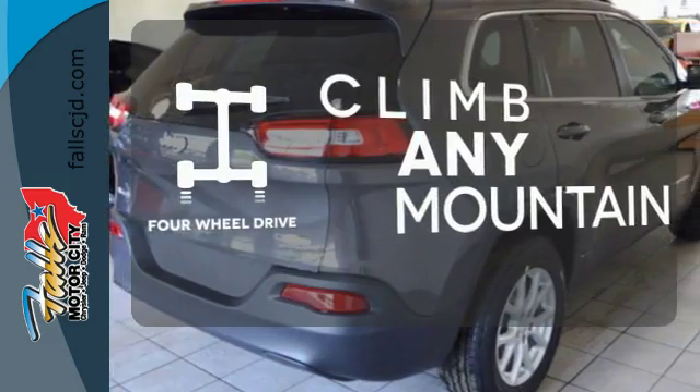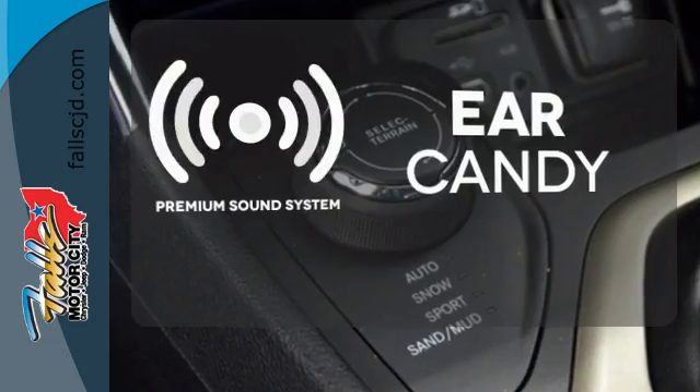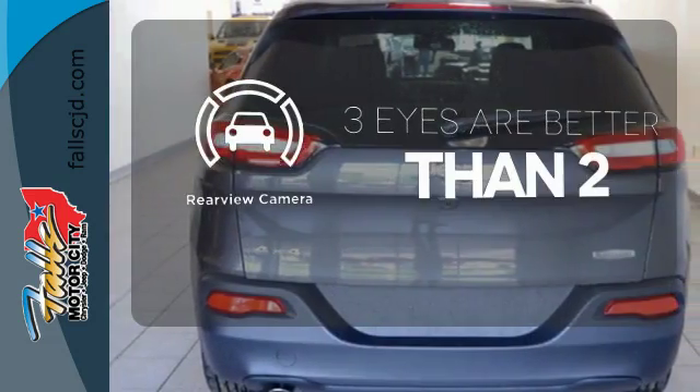With four-wheel drive, you'll never get stuck again. The premium sound system gives you a rich listening experience. The backup camera gives you a clear picture of what's behind you.